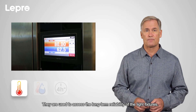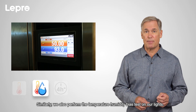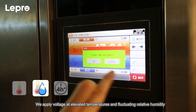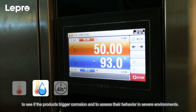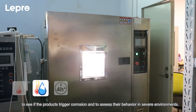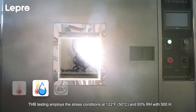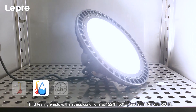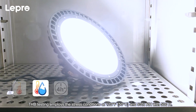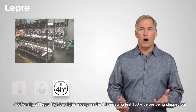Similarly, we also perform the temperature humidity bias (THB) test on our lights. We apply voltage at elevated temperatures and fluctuating relative humidity to see if the products trigger corrosion and to assess their behavior in severe environments. THB testing employs the stress conditions of 122 degrees Fahrenheit and 93 percent relative humidity with 500 hours.